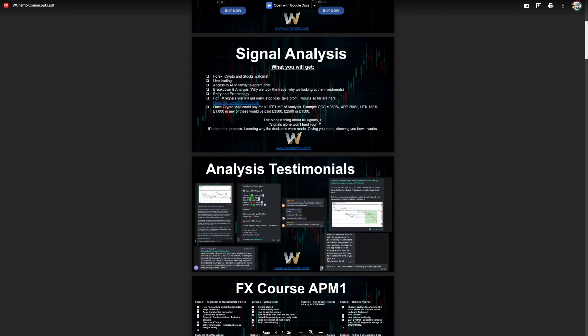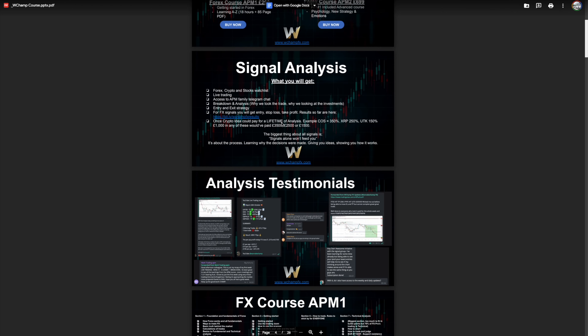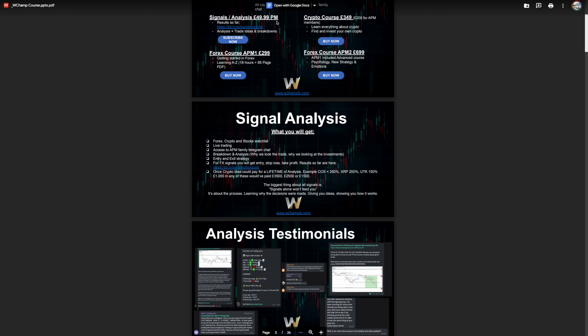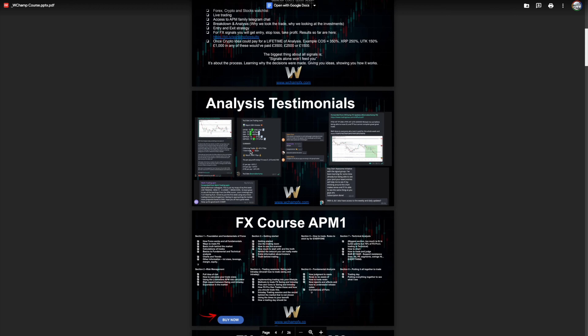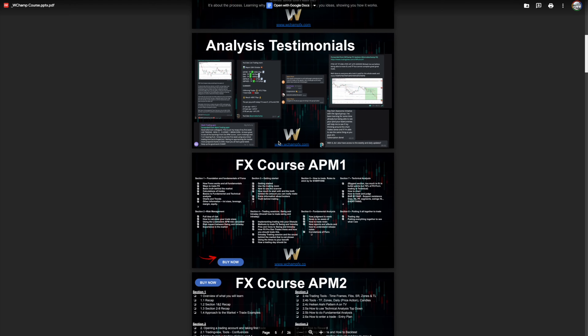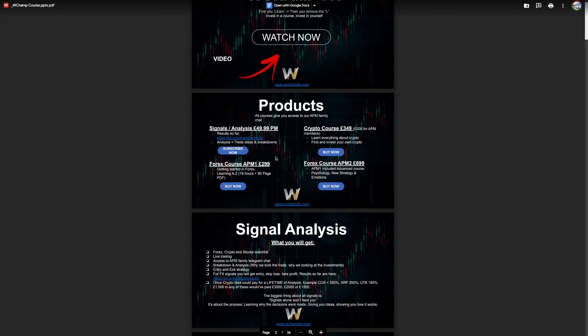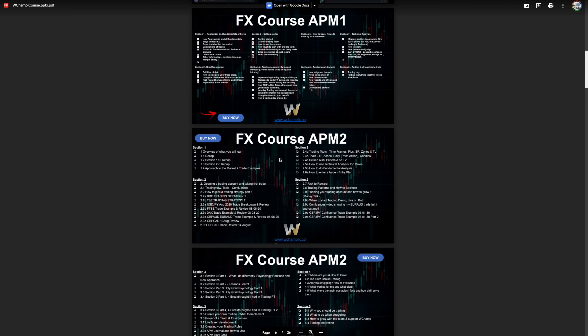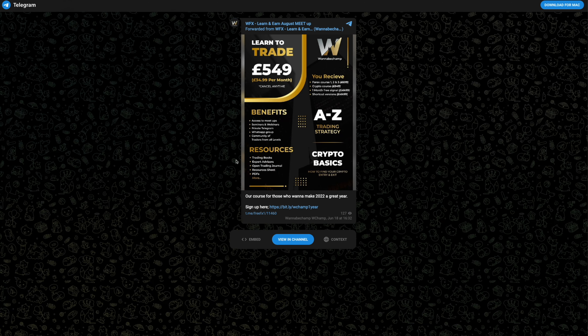One crypto idea could pay for a lifetime of analysis — we did more than 10x from one level and closed profit. Even one trade idea could pay for a whole year of signals, which is around £600. It's £50 a month — less than a cup of coffee a day — and you're learning and earning throughout. I break down my trades, send voice notes, and share all other analysis. For the FX course, we no longer do APM One alone — it's APM Two only, but you get APM One and Two all in one. If you're going to invest, do it fully — though if you can't afford it, join the signals first and use profits to buy the course.